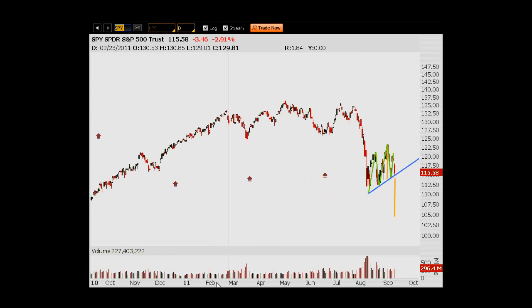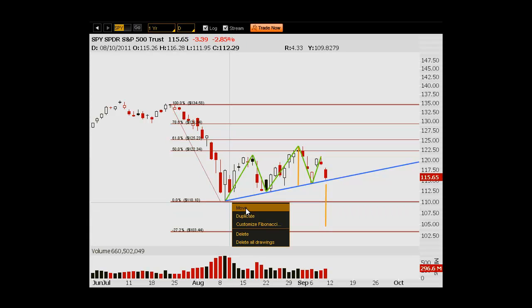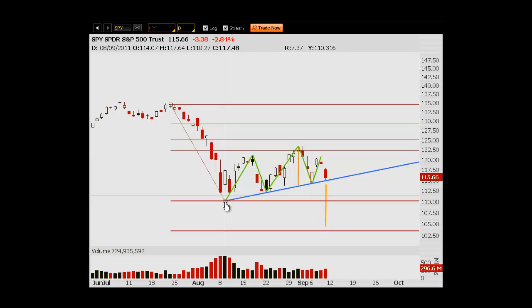When I bring in the Fibonacci level of the recent sell-off, you can see that the extension also goes to the 103 area here. If we were to give it to where the support has been, that breaks the 27. But staying consistent and putting it to the low, this 103-104-105 area — let's just call it 104 — is the downside target if we take this out.